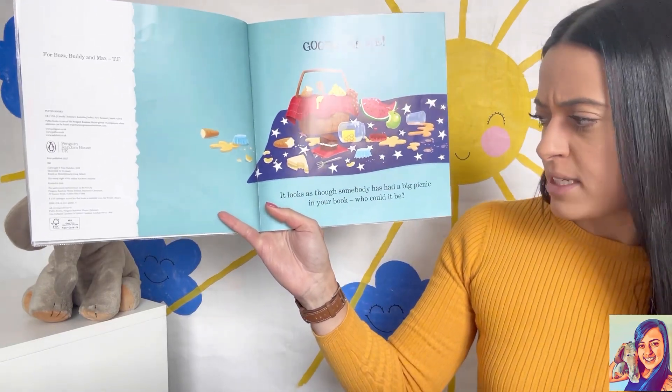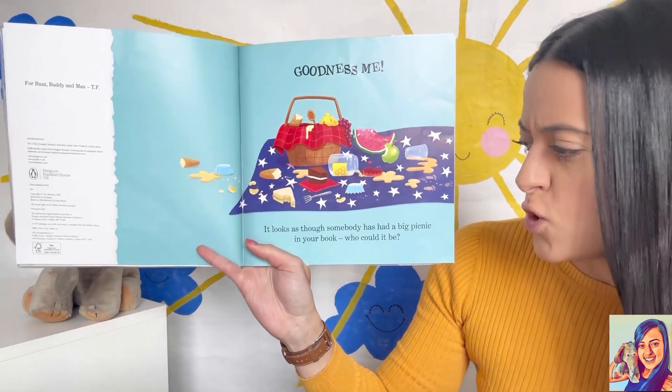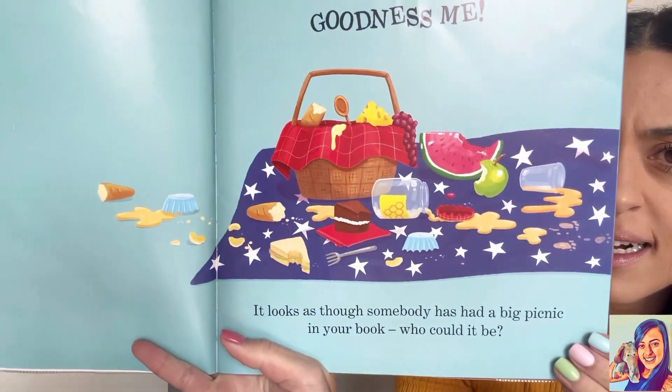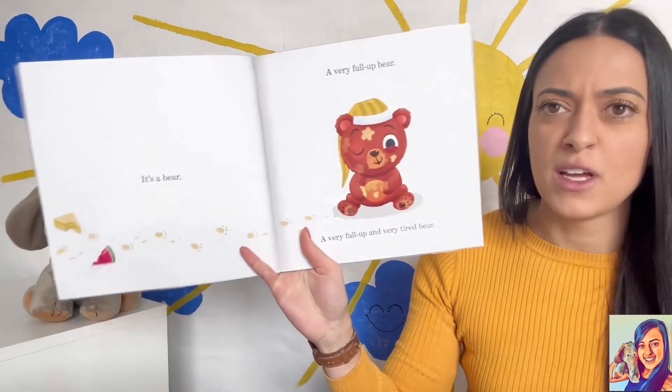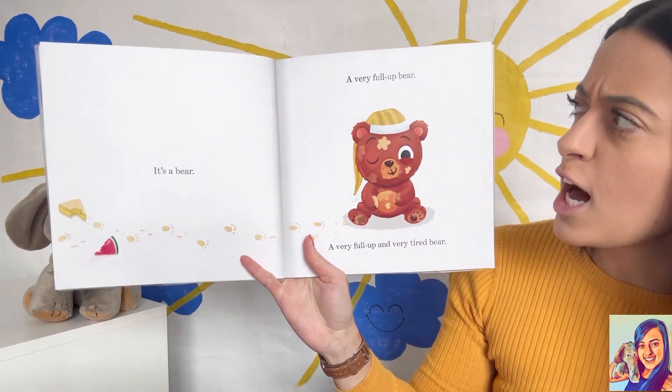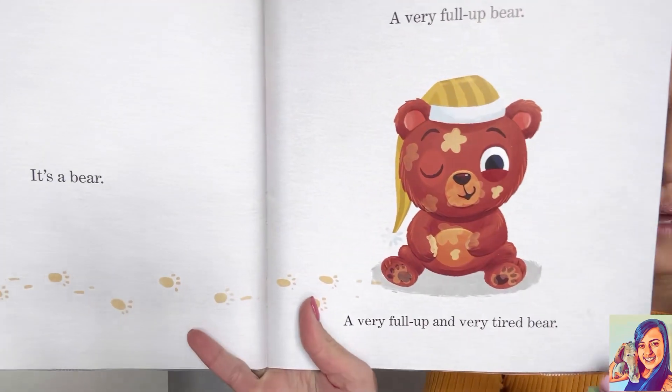Let's start. 'There's a Bear in Your Book.' Goodness me, it looks as though somebody has had a big picnic in your book. Who could it be? It's a bear — a very full-up bear. A very full-up and very tired bear.